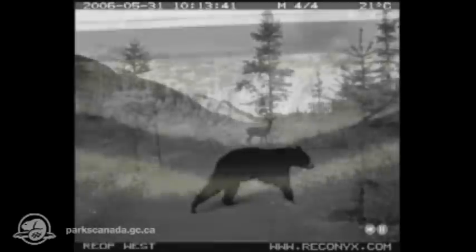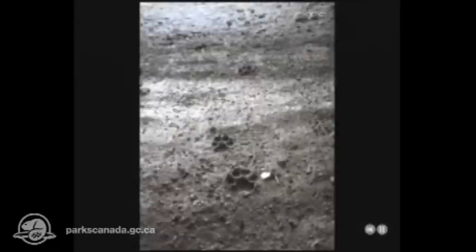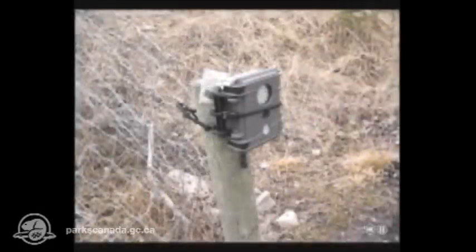Over 84,000 uses of 24 highway crossing structures have been recorded in the past 10 years. How do we know? Researchers have been monitoring the crossings with trackpads, and some with sensor-activated cameras.